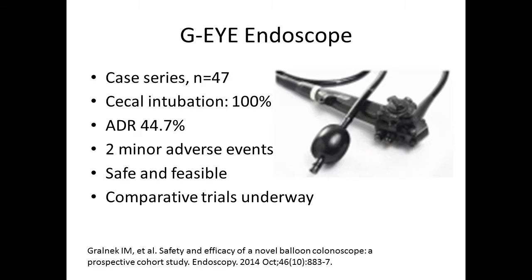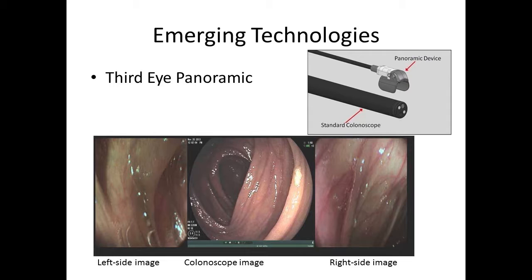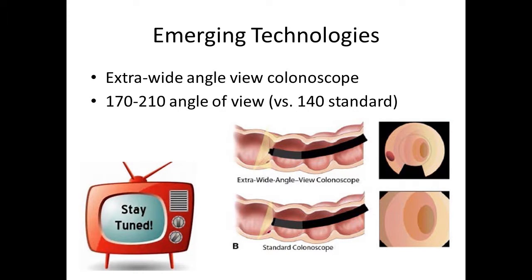Another new technology with a lot of enthusiasm is the GI endoscope — a balloon integrated at the end of a colonoscope, inflated upon withdrawal to flatten out the colonic folds. Preliminary studies show high success at cecal intubation, high ADRs, and it's safe and feasible. Also, the third eye panoramic is an external device that clips at the end of the colonoscope with cameras on the sides, usable for about 100 procedures before disposal. Additionally, extra wide angle colonoscopes, compared to the traditional 140 degree standard, give a much wider angle view. Stay tuned — studies are underway.